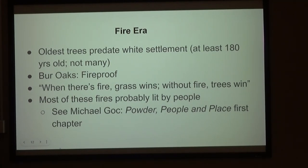So we have the fire era — the oldest trees, pre-dating white settlement out there. They have to be at least a little over 180 years old. There's not a lot of those, but there are more than you would expect, and they're almost all bur oaks. Where there's fire, grass wins; without fire, trees win. Most of these fires that kept the prairie open were probably lit by people.